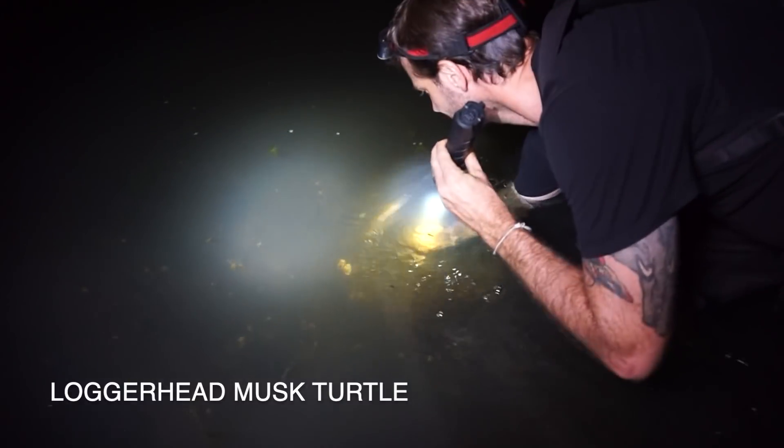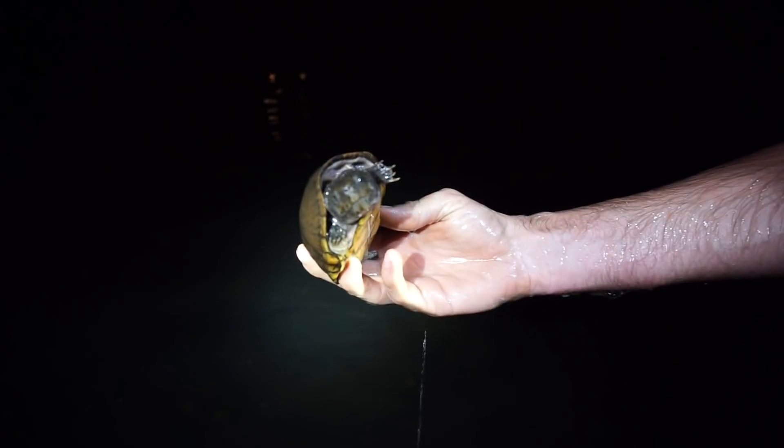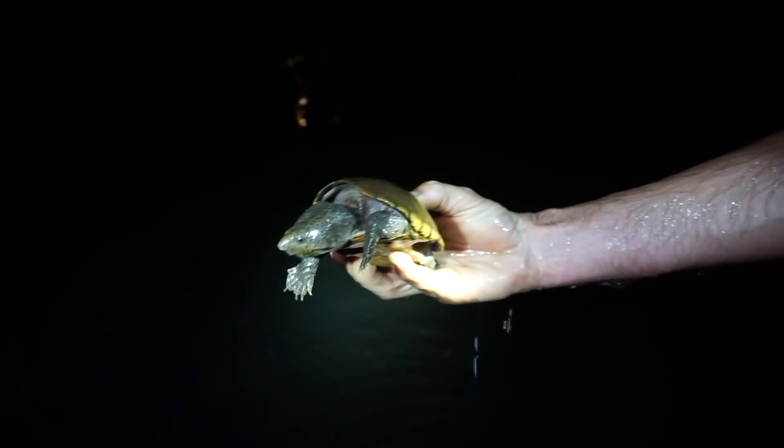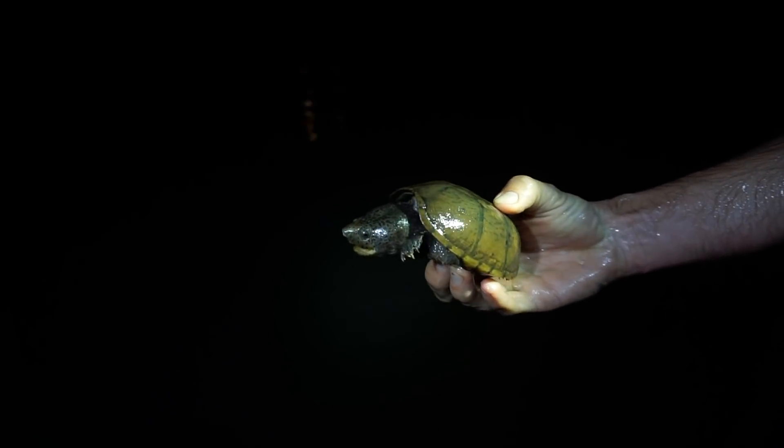Here's our first turtle of the night — Greg just spotted this loggerhead, he's foraging on the bottom. That's a big one. Nice, good-looking adult loggerhead musk turtle — first turtle of the night and we just got here. We're going to get a couple photos of this guy and let him go and keep herping.